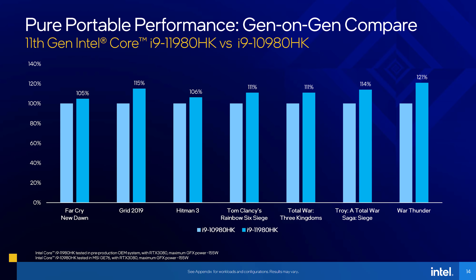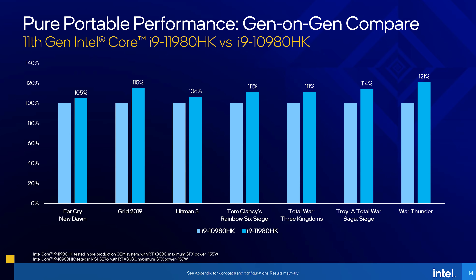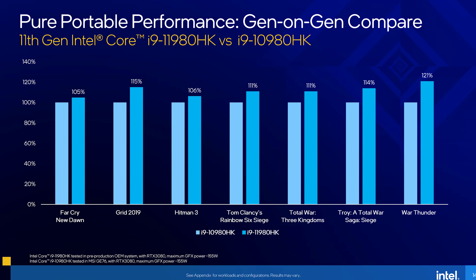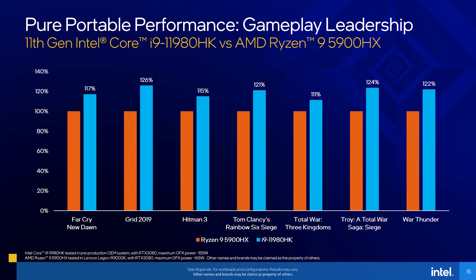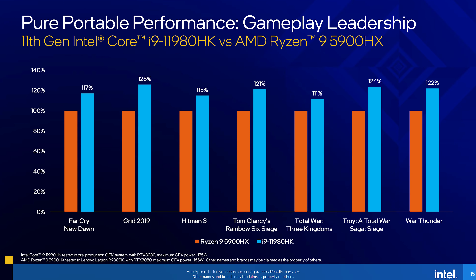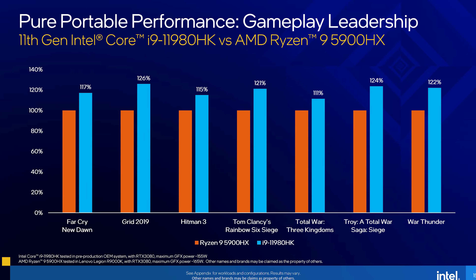Here's how the top end i9 chips compare between 10th and 11th generations. It's worth noting that Intel have specified the GPU power limits at the bottom of the slides — both of which in this case had 155 watt RTX 3080s. Here's also how these same games differ between AMD's Ryzen 9 5900HX and the Intel i9-11980HK. Intel are saying they're slightly ahead in these titles.